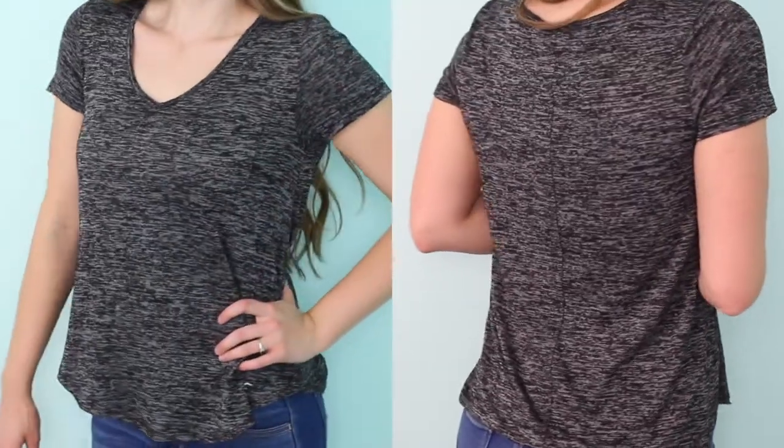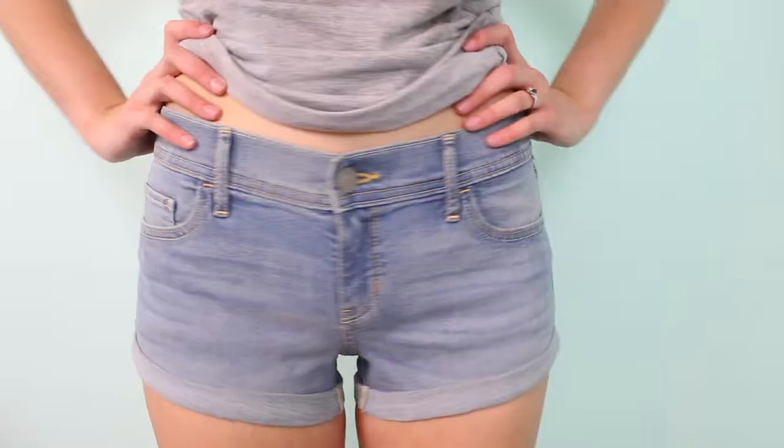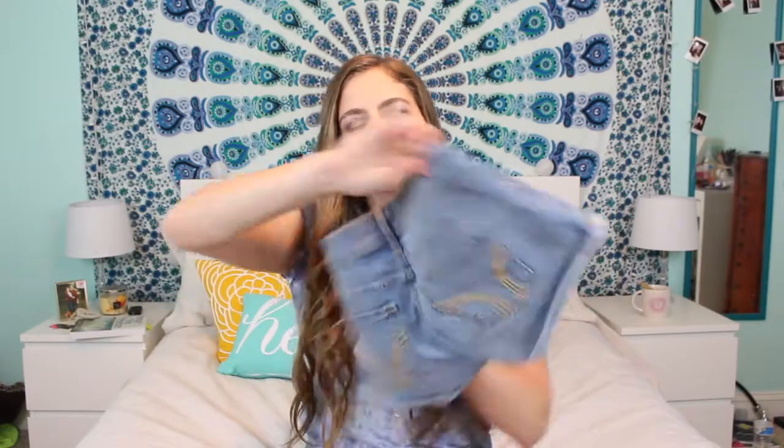The very last store for this entire two-part haul is Hollister. I got two shirts and a pair of shorts. First I got this really basic gray marled v-neck shirt — it has a little pocket and a curved bottom hem. It's really flowy and comfortable. I also got the same style shirt in a lighter gray. Then lastly I got a very light pair of short shorts because I already have two dark pairs from American Eagle and just needed some light ones.